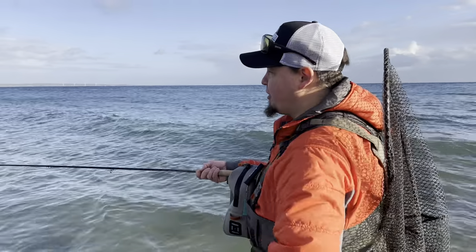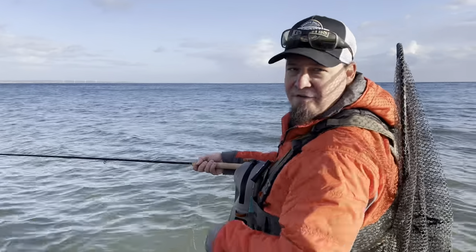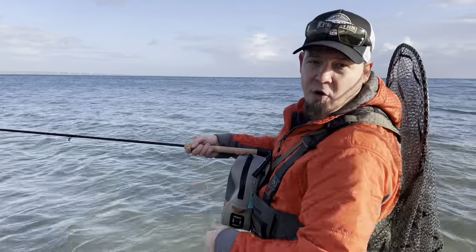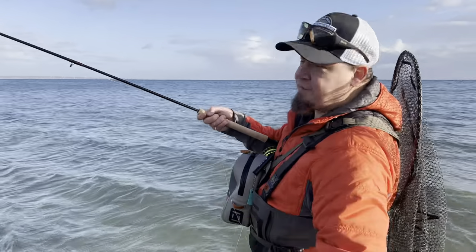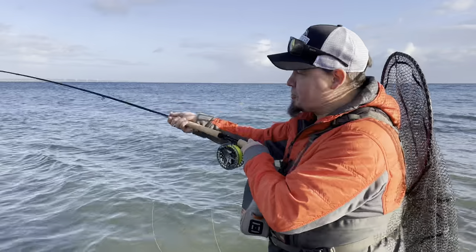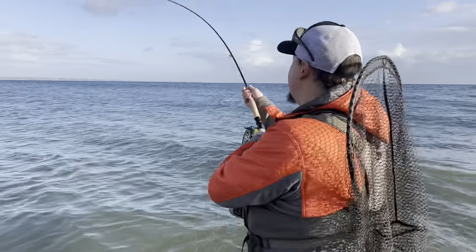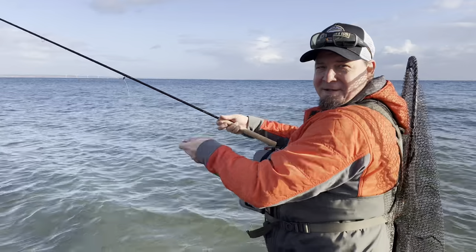Sage has just announced some quite steep price increases. I haven't implemented the increase yet, and for this rod in particular I'm not going to do that as long as I have rods bought at the old price. But the increase for this rod is very steep — almost 40%, not 14 but 40. So if you're in the market for one, they are a true joy to cast and fish. I'd urge you to get one now, because next time I restock I'll have to pay the new price and the cost will increase quite dramatically.